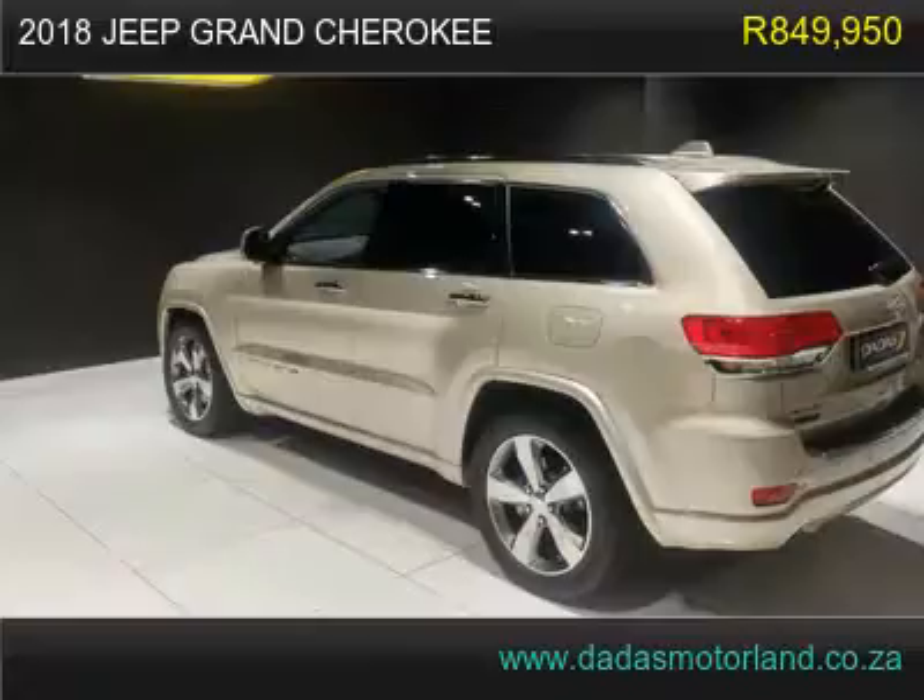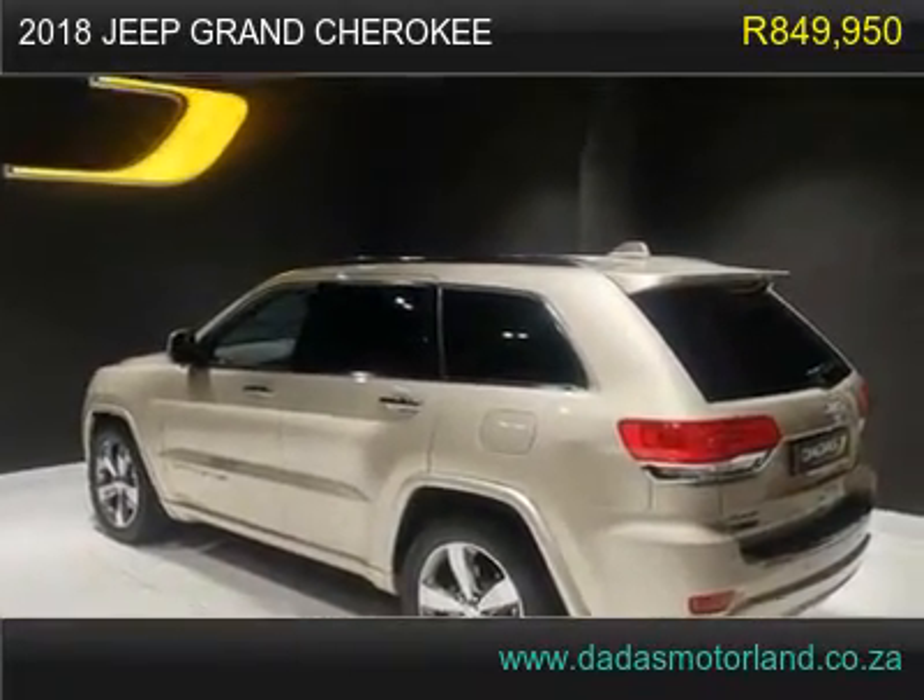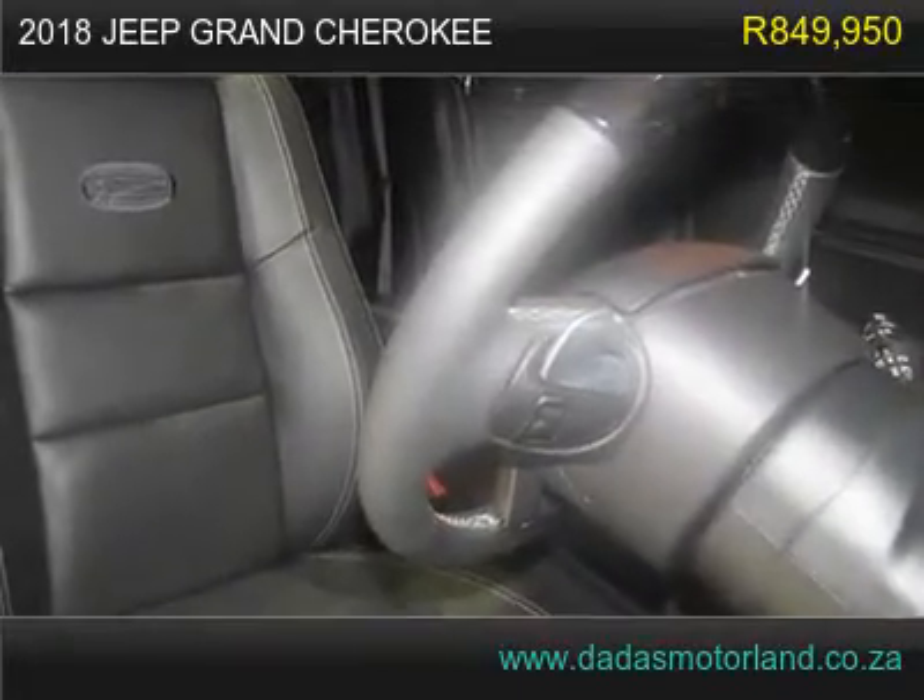Media Interface, Navigation, Climate Control, Reverse Camera, Keyless Start and Entry, Auto Start Stop.